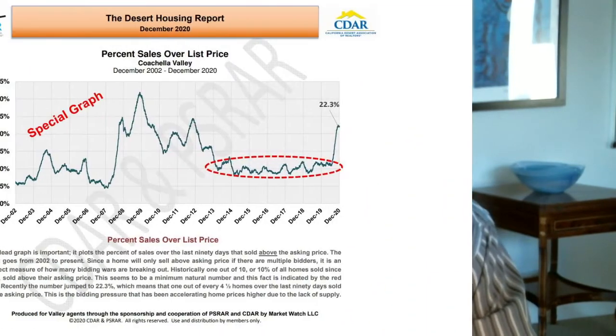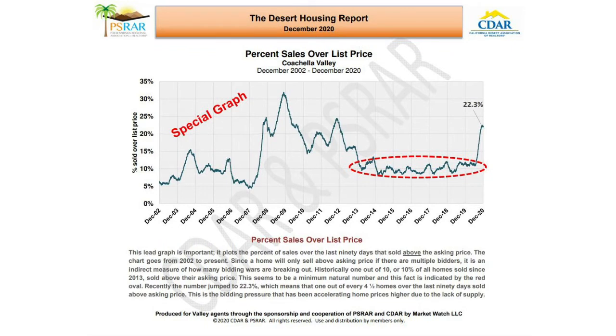We are continuing to be in a very strong seller's market in the greater Palm Springs area. And to illustrate that, we have a new graph we'd like to share with you. This lead graph is very important because it plots the percent of sales over the last 90 days that sold above the asking price.